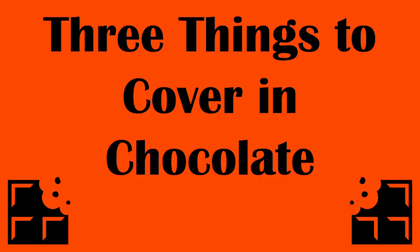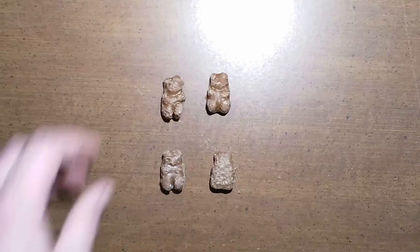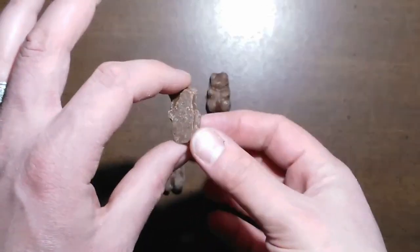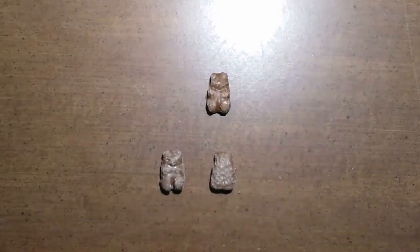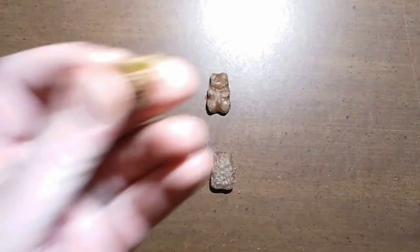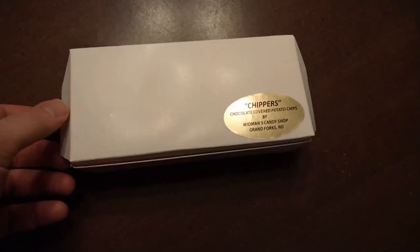Three things to cover. First, chocolate gummy bears — these are the chocolate covered gummy bears, chocolate coated with a delightful gummy interior.